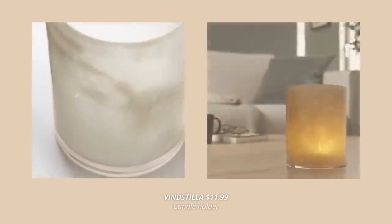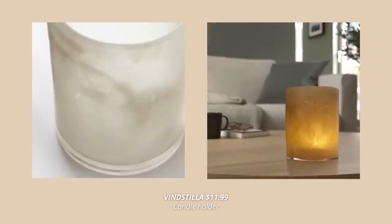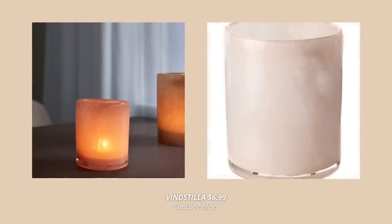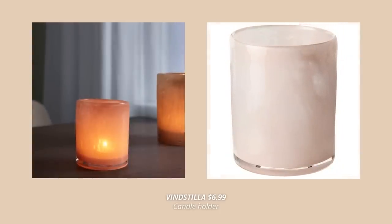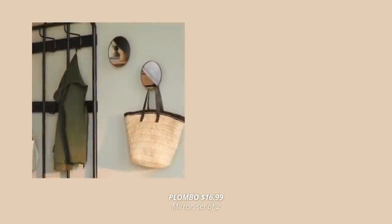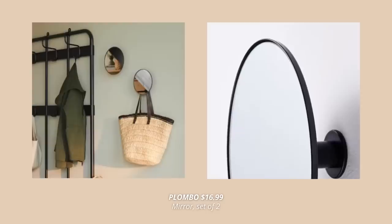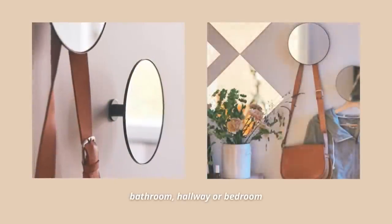This candle holder is another new product at IKEA for this spring — it comes in two different sizes, the smaller one for $6.99 and the larger one for $11.99. Last but not least is this set of two mirror hangers. Other than acting as mirrors, you can also use these for hanging bags, scarves, dog leashes, or clothes — such an interesting piece to have in your bedroom or entryway.